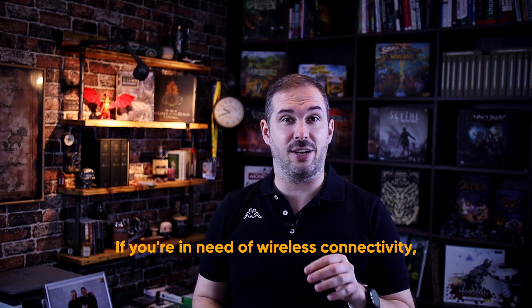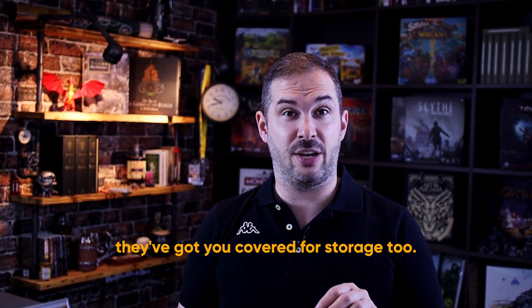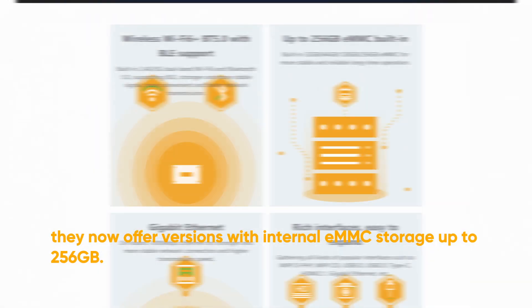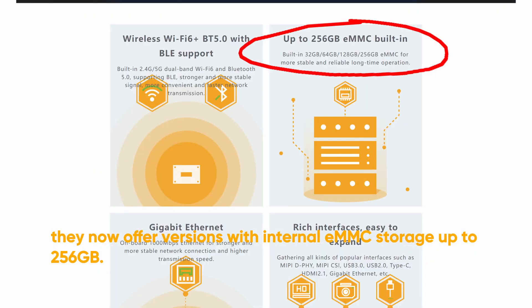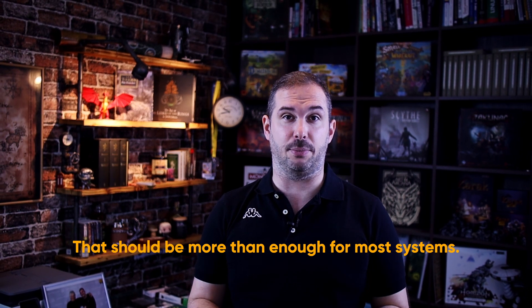If you're in need of wireless connectivity, this might be just what you're looking for. But don't worry, they got you covered for storage too. To make up for the lost M.2 slot, they now offer versions with internal eMMC storage up to 256 gigabytes. That should be more than enough for most systems.